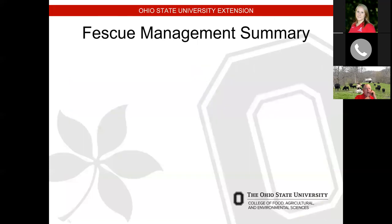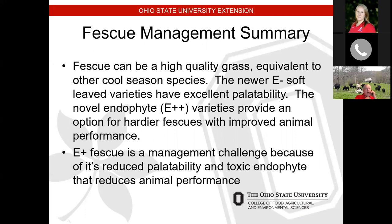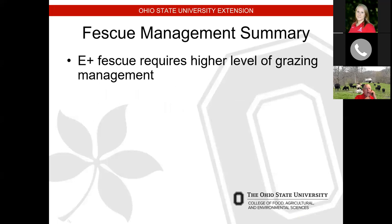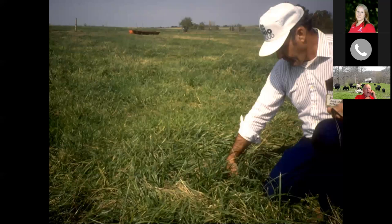In summary of fescue management: it can be a high quality grass. Some of the newer novel endophyte soft-leaf varieties have excellent palatability — the 'Fawn' variety was a nice grass that cattle would graze; they didn't like it as much as orchard grass but liked it better than other fescues. Endophyte-infected fescue is a management challenge due to reduced palatability and reduced animal performance, but there are things we can do to reduce that. This stockpiled field in Missouri is a great example of what nicely stockpiled fescue looks like.